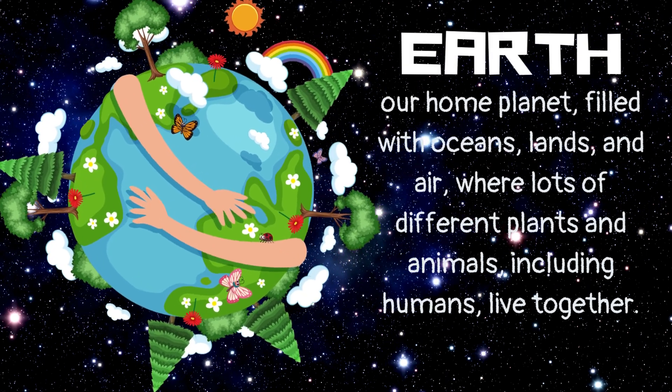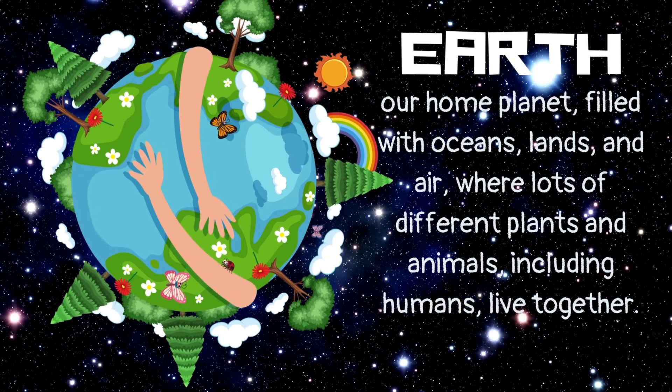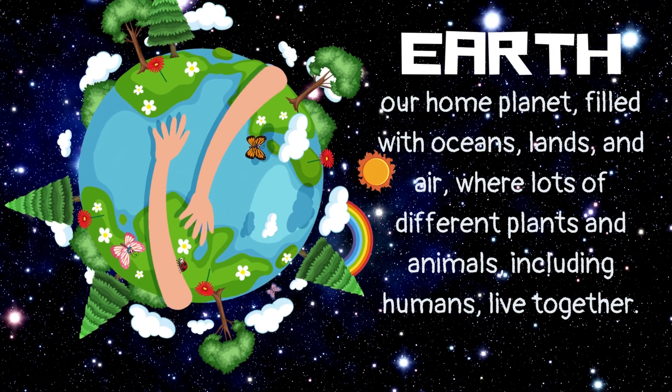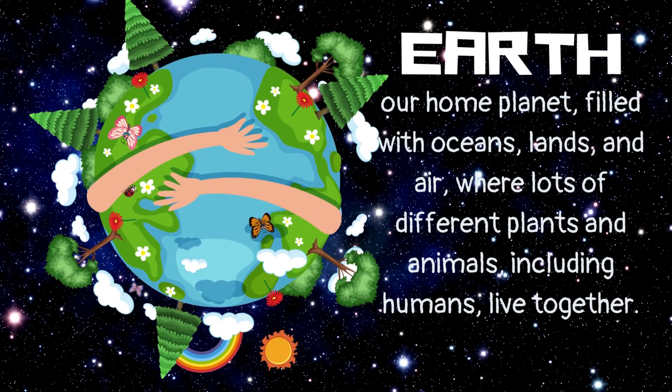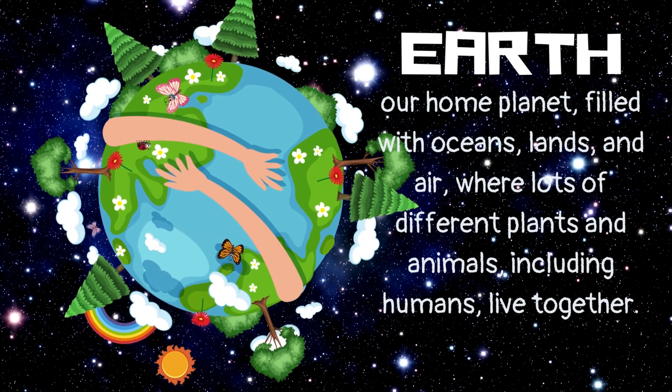Earth. Our home planet, filled with oceans, lands, and air, where lots of different plants and animals, including humans, live together.